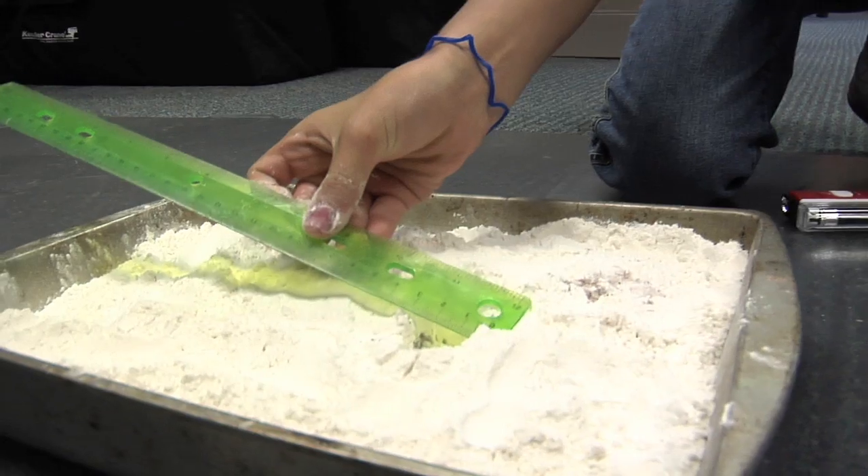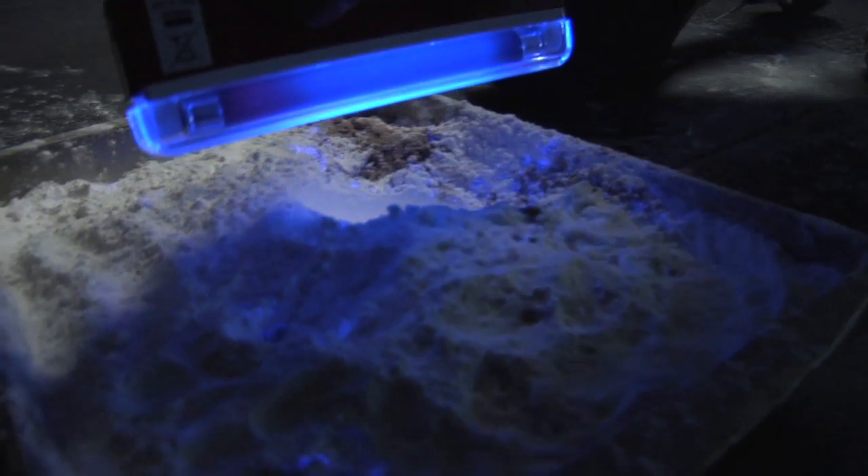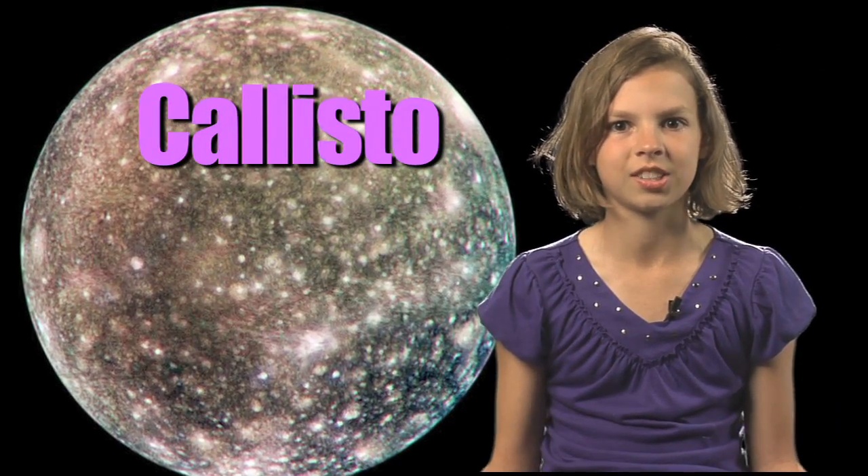I learned how small objects impact big objects in space and leave huge craters like those found on our moon. That's the same reason Saturn's moon Mimas has a huge crater on its surface. And look at all the craters on Jupiter's moon Callisto.